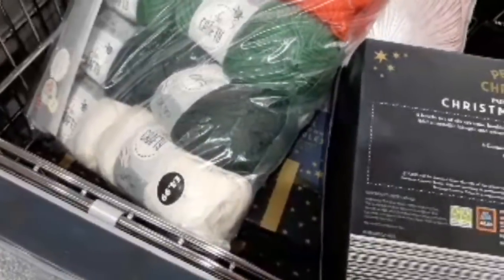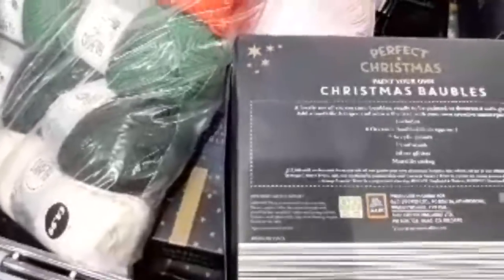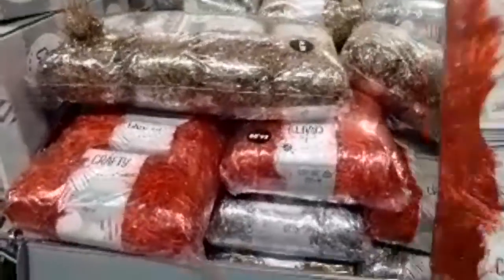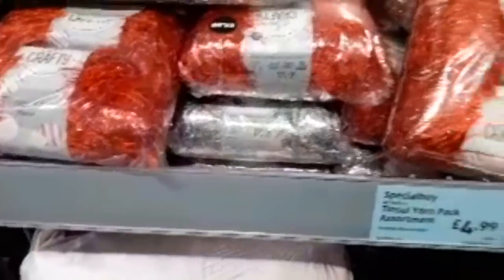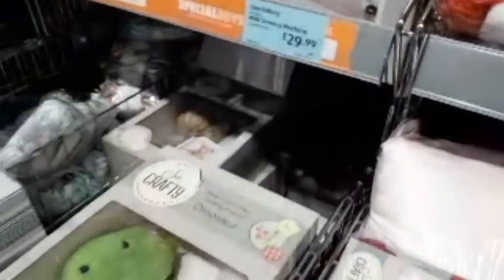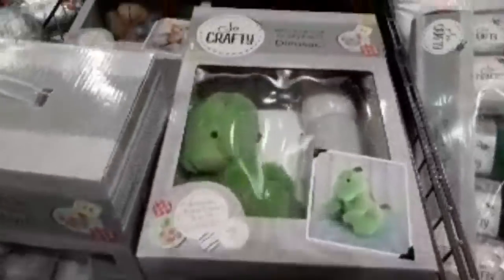£15,000 will be donated from the sale of their paint-your-own Christmas bauble kit. They've got loads of tinsel wool if you're into your knitting — you've got red, silver and gold. For those who are into crafty things, they've also just got regular wool at £4.99.